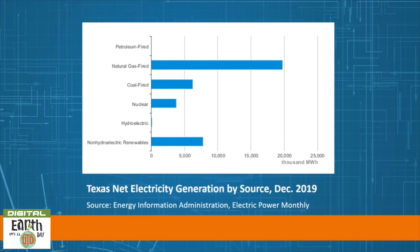Texas wind turbines have produced more electricity than both of the state's nuclear power plants since 2014. Texas generated 18% of its own energy from renewables in 2017, and if Texas were a nation, it would rank fifth in the world for wind energy production, supporting 25,000 wind-related jobs.